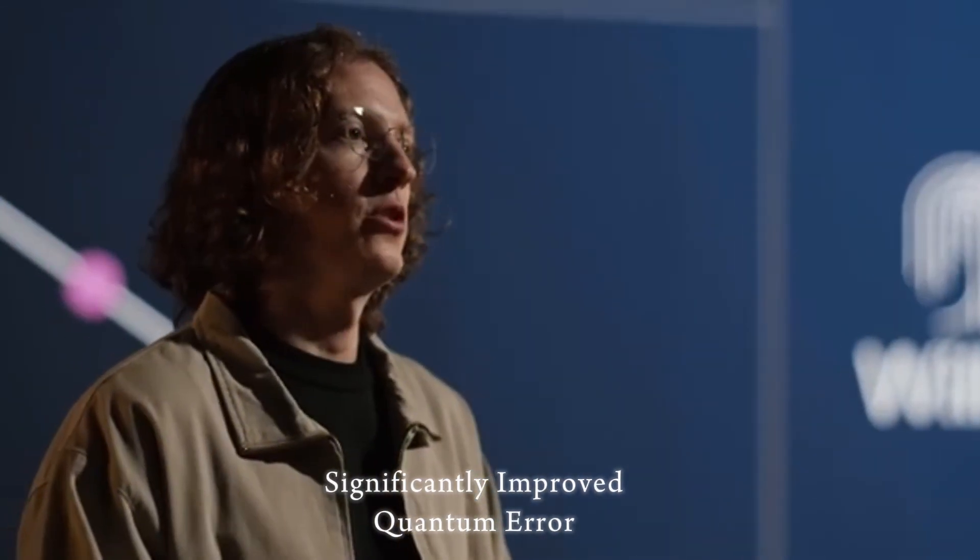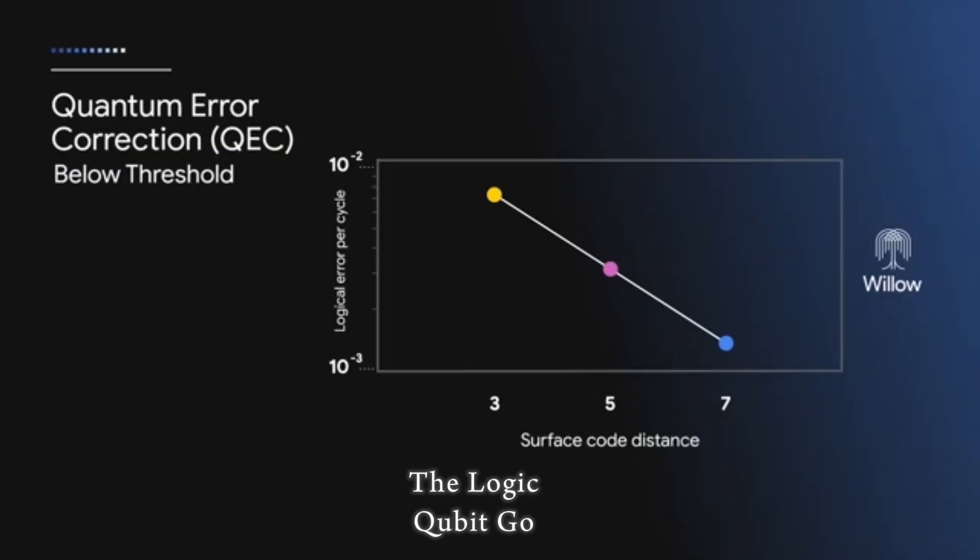Importantly, Willow also demonstrates significantly improved quantum error correction. As you scale up more physical qubits, the error rate for the logical qubit goes down, which is a huge breakthrough.